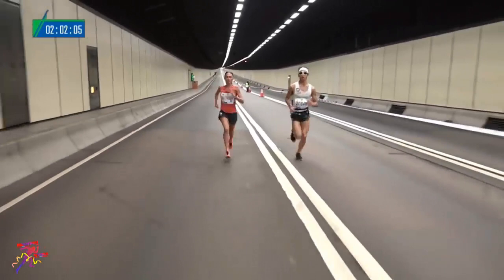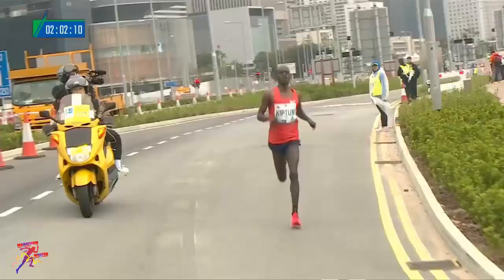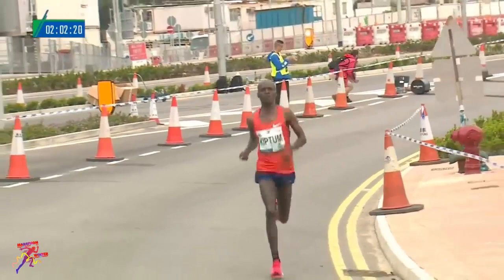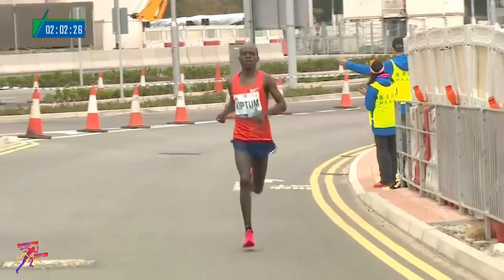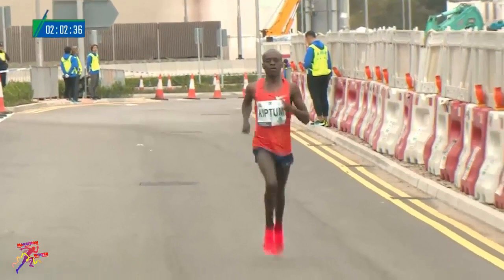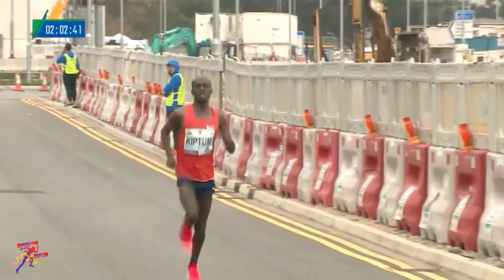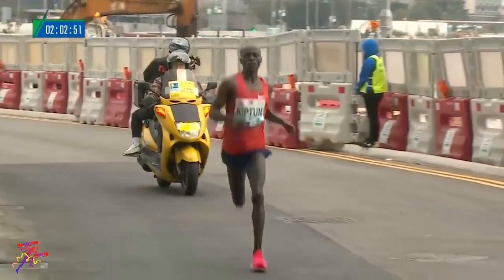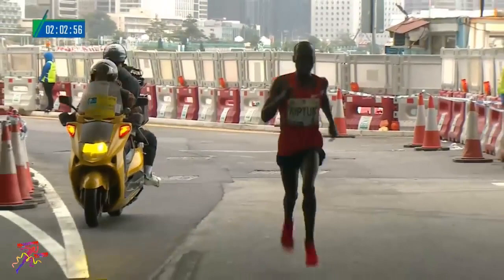She's looking back and there's nobody really close, so she's looking comfortable right now as well. Past the 35 kilometer mark, Kiptu is on the final run in to Causeway Bay and on the final run into victory. It's been a very measured race from him, helped largely by the pacemaker, but he took it on after the 30 kilometer mark and has never really looked back.